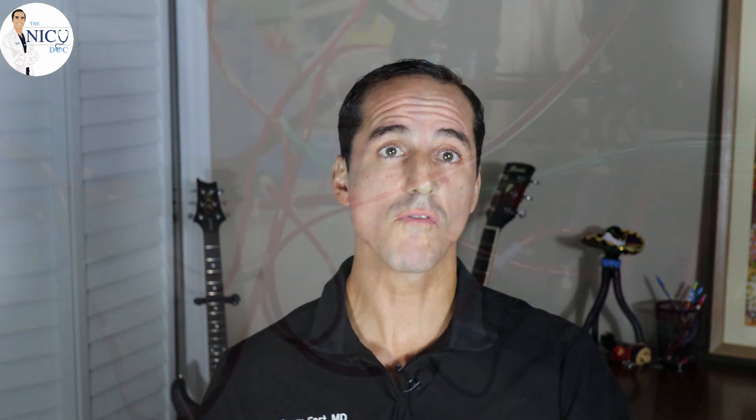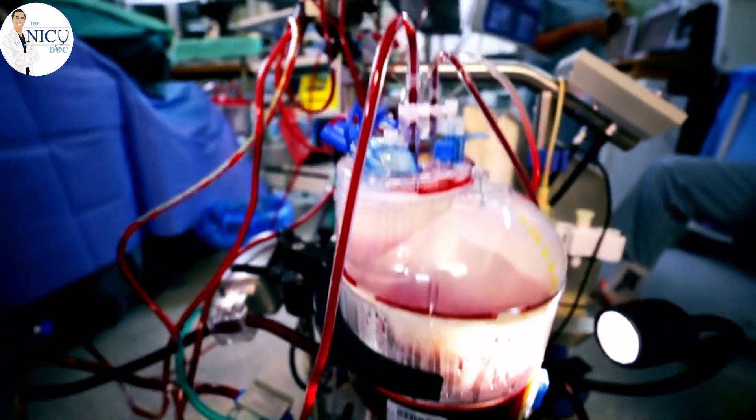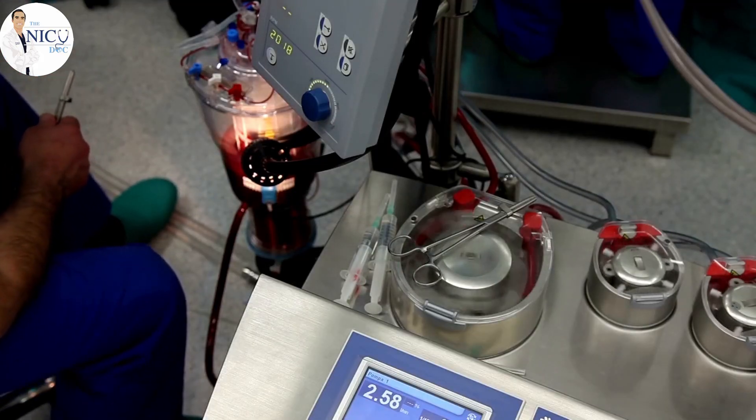If we can't achieve adequate oxygenation with ventilators, we must use ECMO — extracorporeal membrane oxygenation. This is a machine that removes blood from the baby, oxygenates it, and returns it, essentially acting as a lung bypass machine — similar to cardiac bypass used in heart surgery. This allows surgeons to operate and allows the baby to recover until it can breathe on its own.